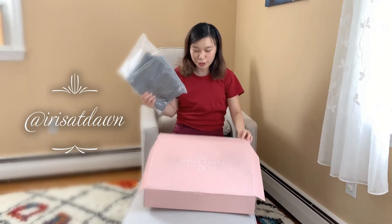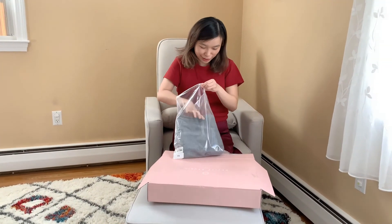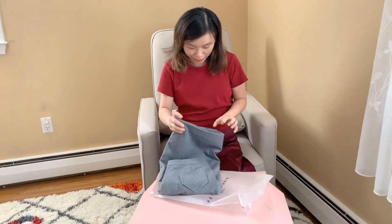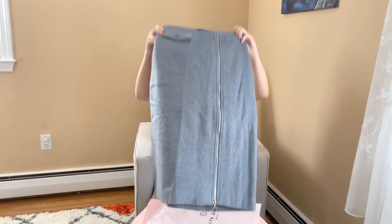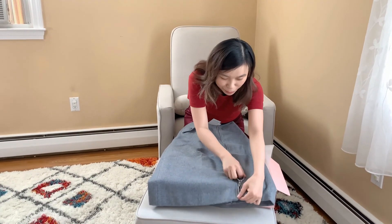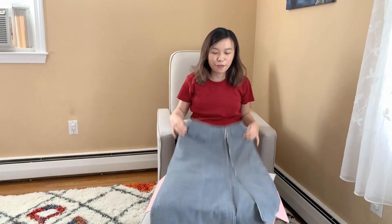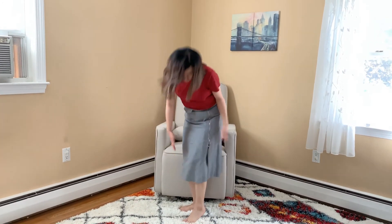I got this super cute skirt from Petite Studio — it came in a beautiful pink box and it's a wool skirt. You can wear it like a pencil skirt or you can zip it up and wear it like an A-line skirt. It's super warm and comfy — perfect for winter. It's a midi-length skirt with a cute little pocket, which is a real pocket, and two pockets in the back. You can also wear it as an A-line or just half A-line. I really like it.